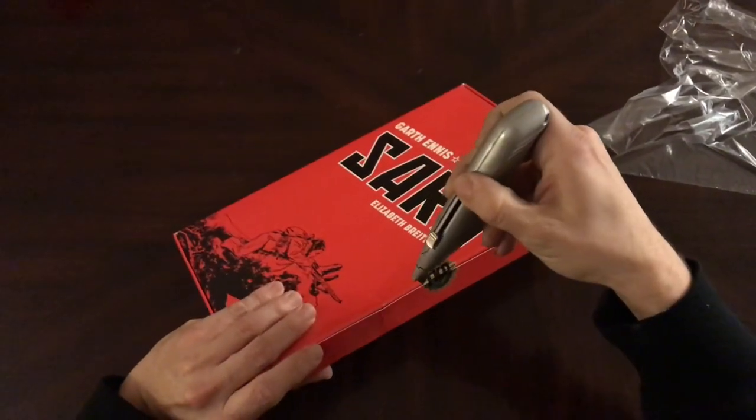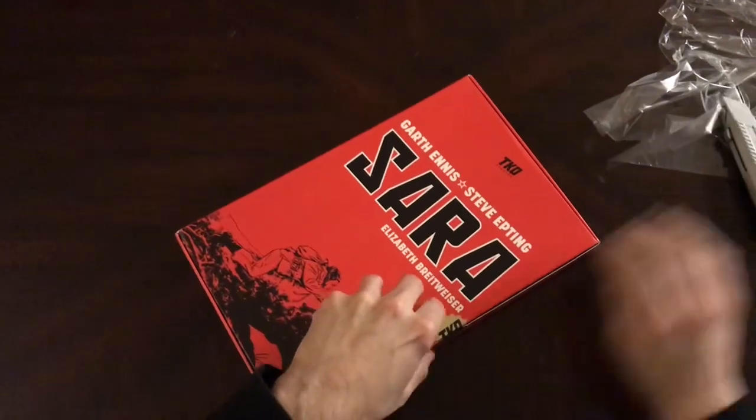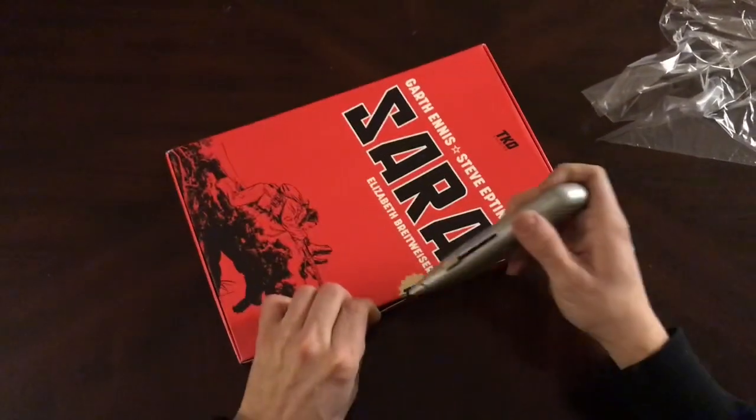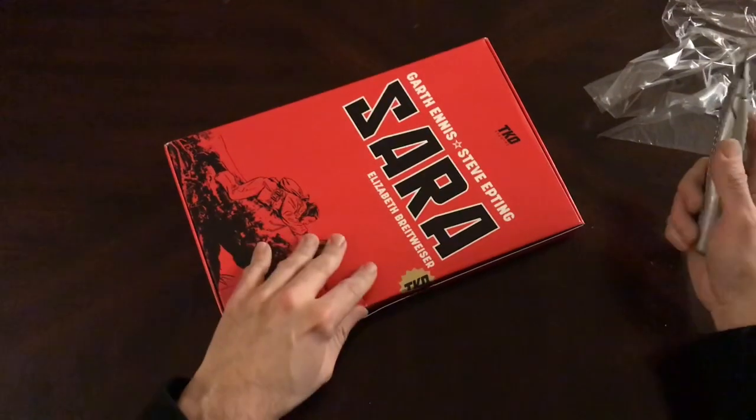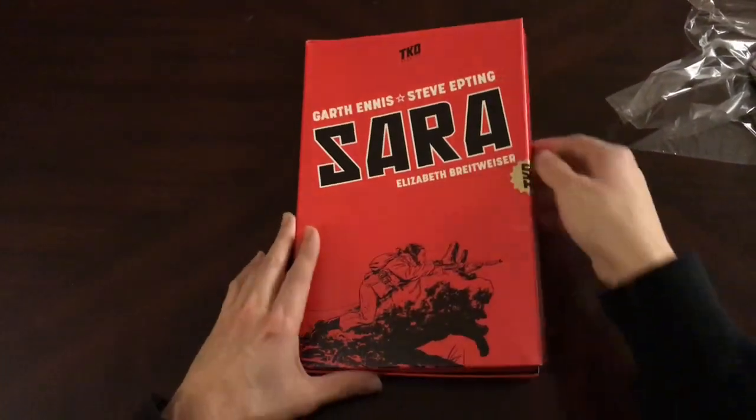I was actually really entertained with it, so I thought, man, I've got to see what happens next. I'll read them and maybe kind of do a review on them later.